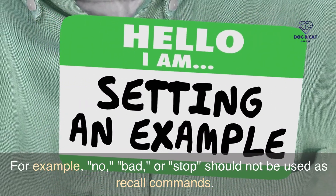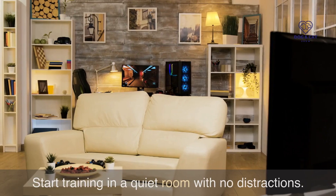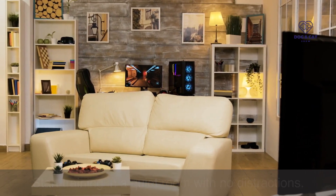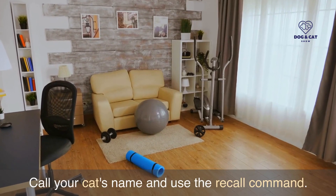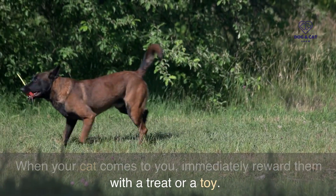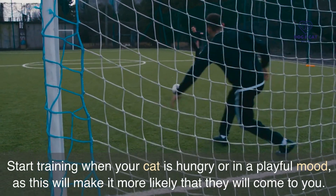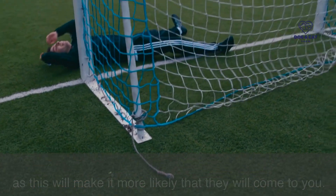Avoid using negative words or phrases as a recall command, as these can create negative associations for your cat. For example, 'no,' 'bad,' or 'stop' should not be used as recall commands. Start training in a quiet room with no distractions. Call your cat's name and use the recall command, and when your cat comes to you, immediately reward them with a treat or a toy. Start training when your cat is hungry or in a playful mood, as this will make it more likely that they will come to you.